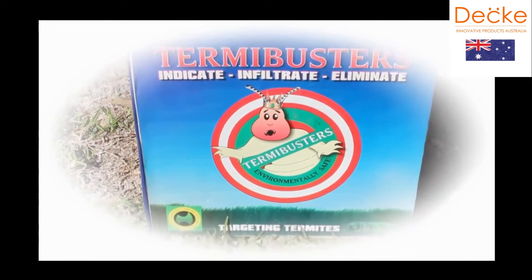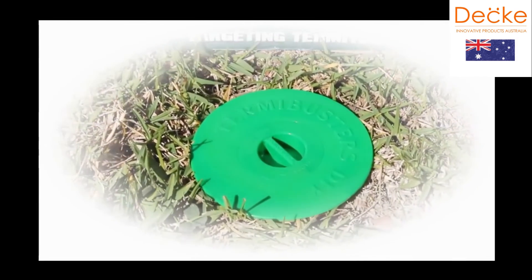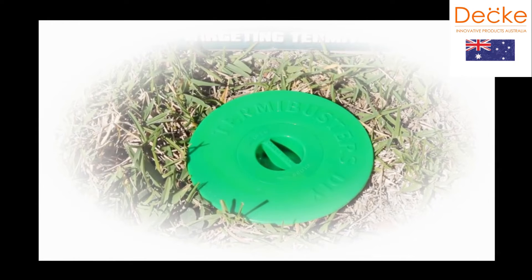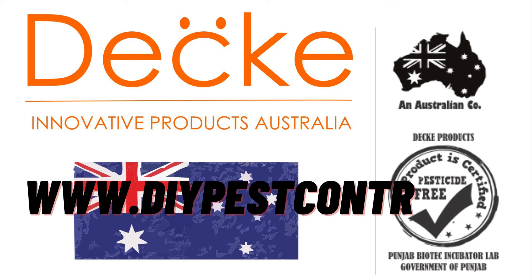Awareness is the number one rule in termite defence, and every home should have this system. Here at TermiBusters, we believe prevention is better than the cure. And when TermiBusters is targeting termites, so are you.